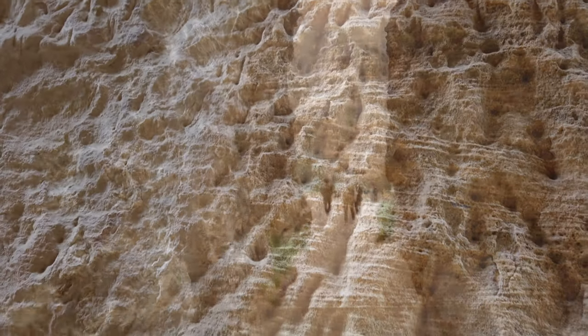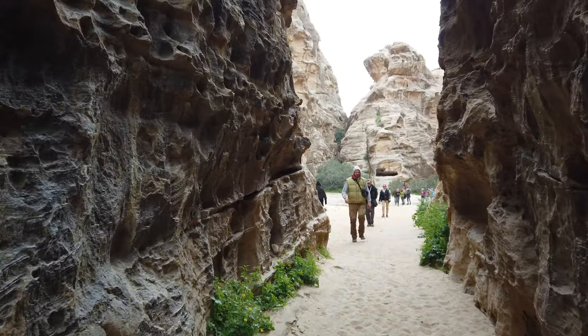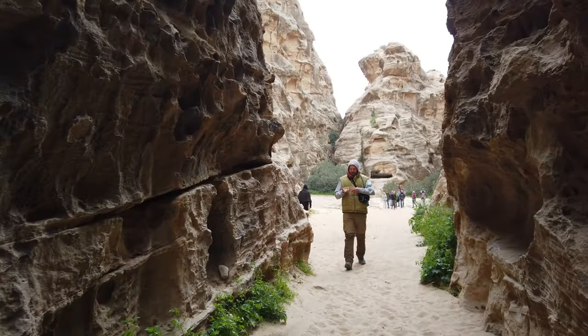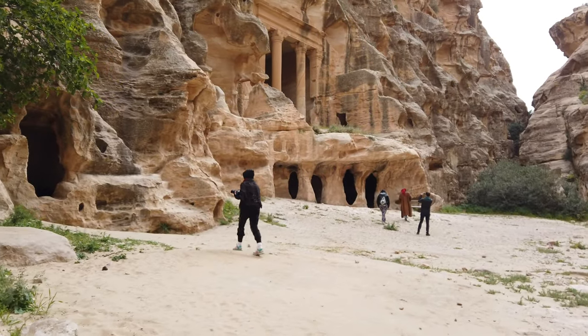We see more of these pointy chisel tool marks here. And the idea that all of this was shaped using hand tools is highly unlikely, just because of, once again, the sheer scale.